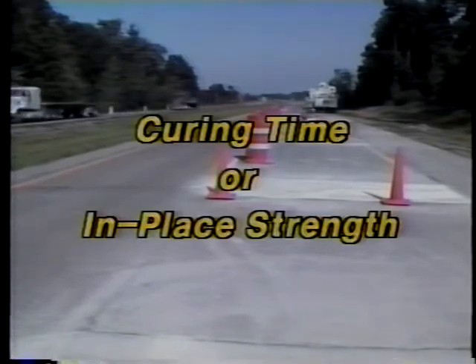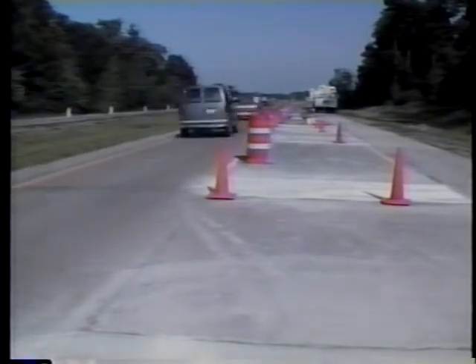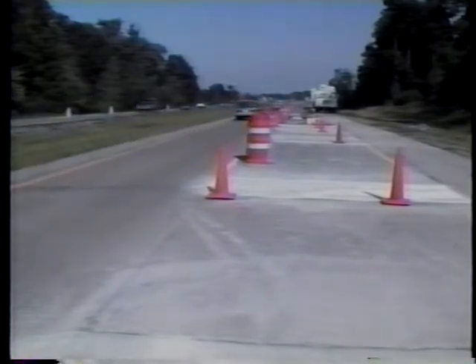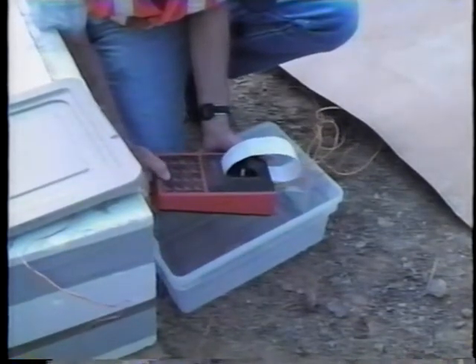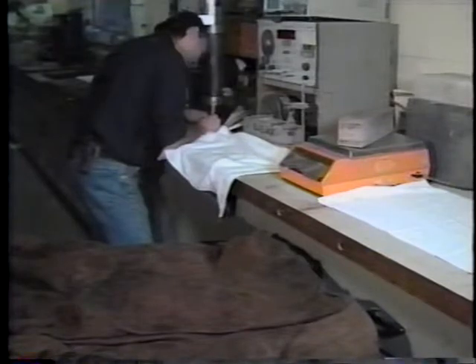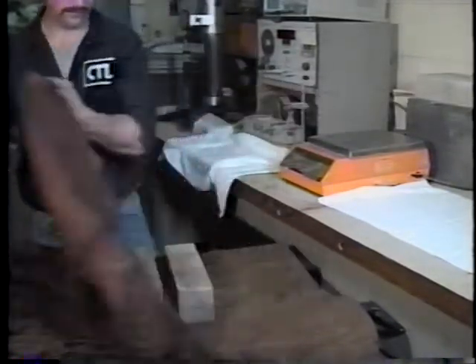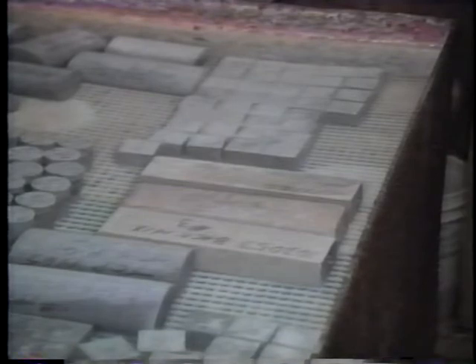Opening to traffic can be based on either curing time or in-place strength. The criteria based on curing time can work very well if the mix's strength development characteristics under the existing field conditions are well known. However, opening criteria based on in-place strength are more reliable. Both non-destructive and destructive testing procedures are available for determining the in-place strength of concrete. The non-destructive testing procedures include maturity monitoring and pulse velocity testing. Either of these two procedures can provide good results, but each requires a fair amount of preparatory work involving laboratory testing of the job mix to allow correlation of the non-destructive testing results to strength.